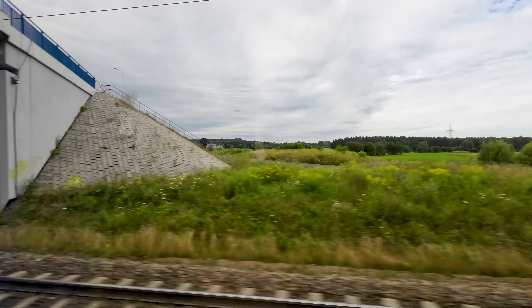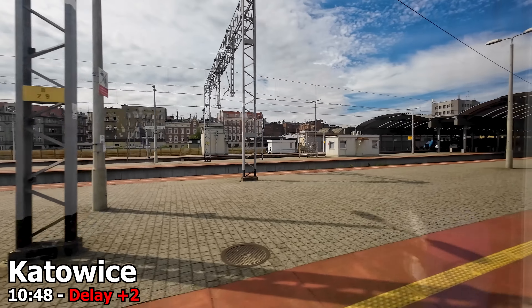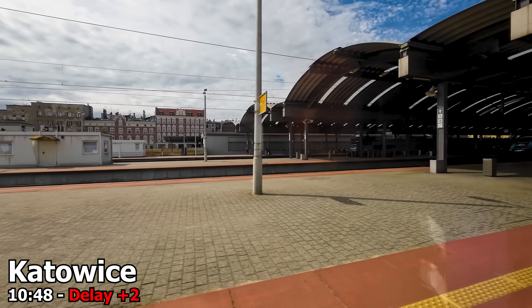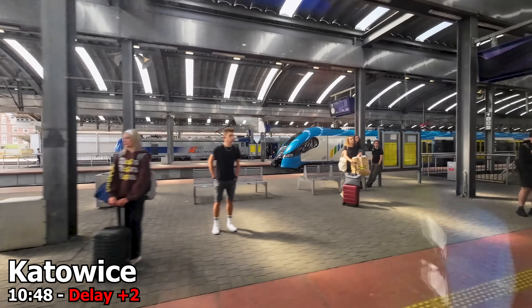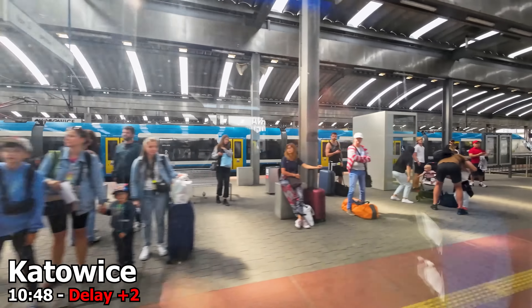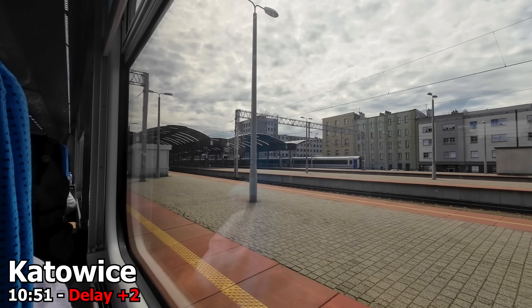After Krakow we pick up speed quickly and make our way towards Katowice. Katowice is another major railway station here in Poland, with services to and from the Czech Republic branching off here. Our stop here is brief and we are shortly on the move again.